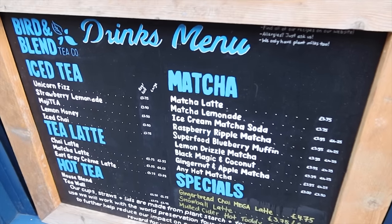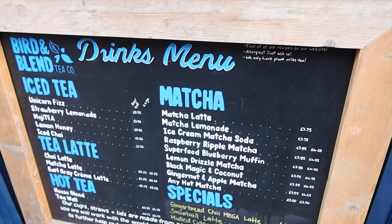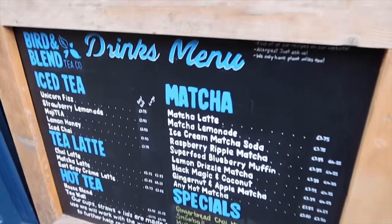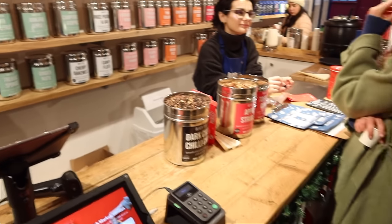Est-ce qu'on ne craquerait pas pour un petit matcha ? Matcha soda, raspberry — c'est dingue. Je vais prendre un matcha latte classique. Je n'ai jamais vu autant de matchas différents. On vient de goûter un truc de malade : un chai gingerbread latte, c'était incroyable. Moi j'ai pris un matcha et Jérémy a pris un chai.